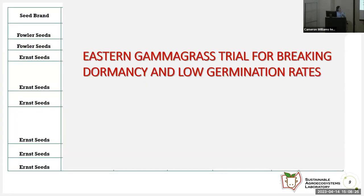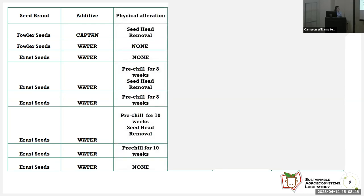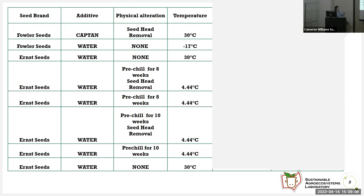For the eastern gamagrass trial to break dormancy and low germination rates, we tried two seed brands — Fowler Seeds and Ernst Seeds. We tried different additives such as Captan, which is a fungicide, as there was a lot of fungi in the eastern gamagrass. We also tried water, and different physical alterations for the seeds such as seed head removal, pre-chilling prior to putting them in the seed chamber for eight or ten weeks, and doing pre-chilling with seed head removal and no physical alterations at all. We also tried different temperatures — from negative 17 degrees Celsius to 4.44 degrees Celsius to 30 degrees Celsius — to see if this would break dormancy. It took as few as 19 days and as long as 49 days to germinate.